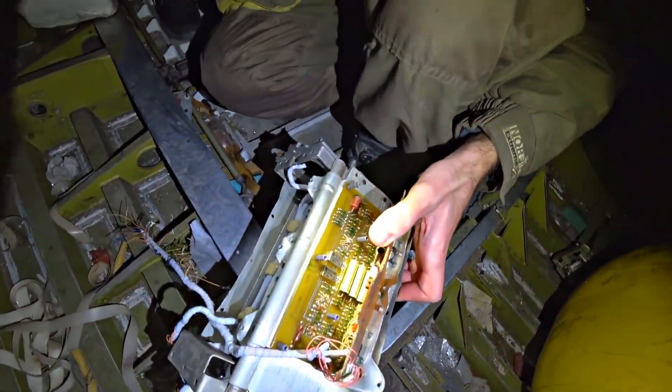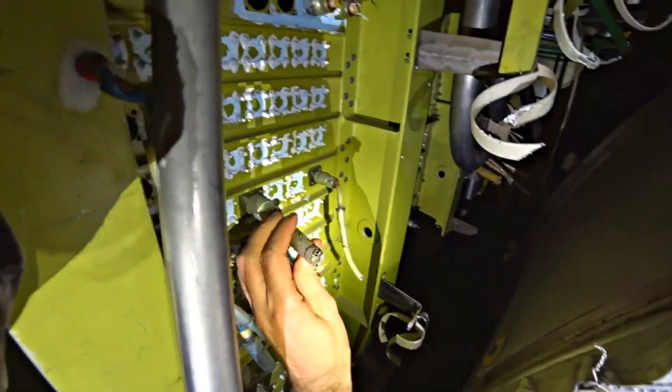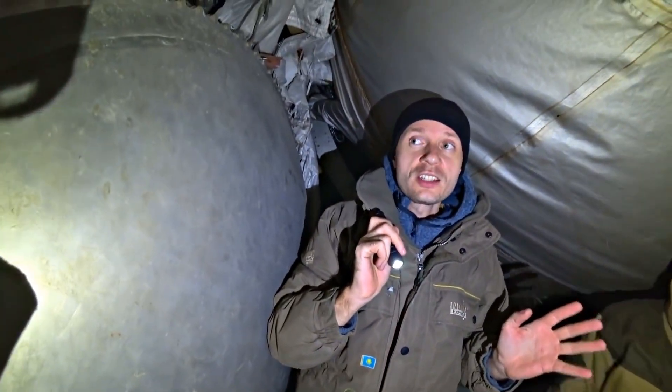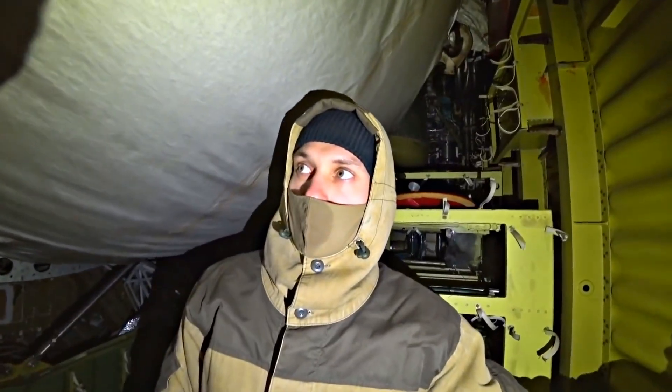The KT-160 diode was used with the screw capacitors. It's sad to see that they cut off such cool cables. The most interesting thing is that there are not even light bulbs. Where did they go? Maybe you know why they are not here?